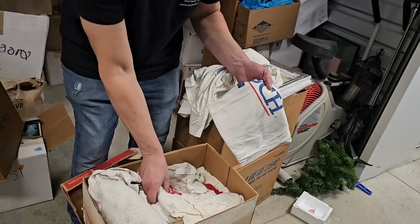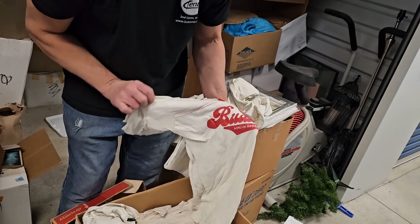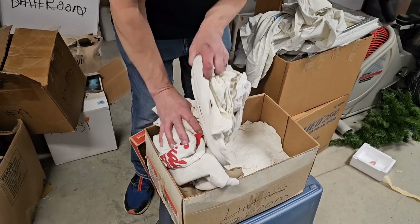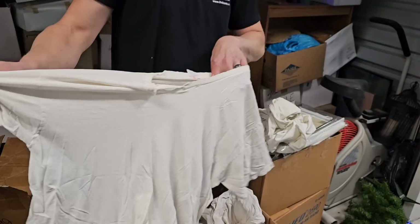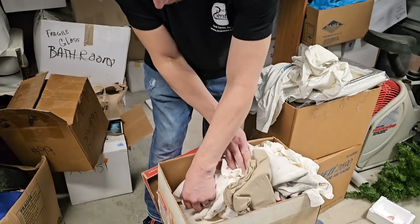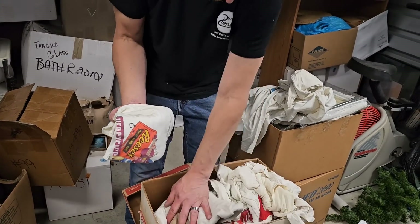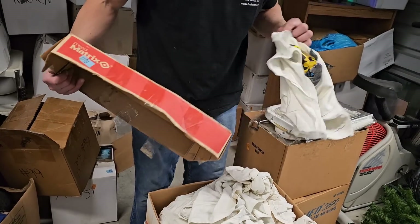Bush Bear. These are all vintage tees. Budweiser. King of Bears. Look at this. This whole thing is filled. These are just regular t-shirts, or? Like Hulk Hogan. We'll have to pull out all of them. Look at Reese's Peanut Butter Cups. This is a good box right here. Vintage tees. And Batman.